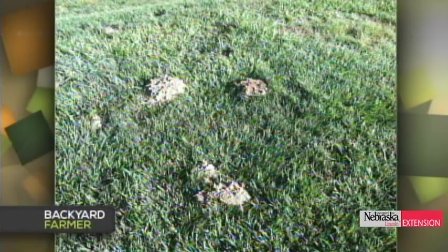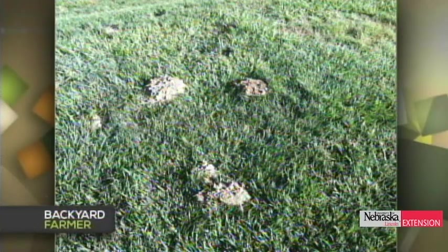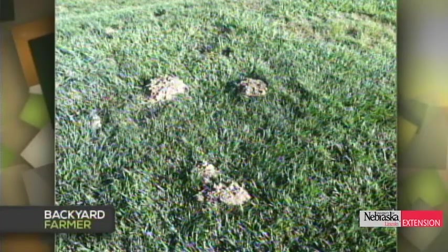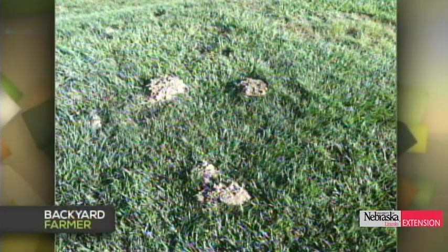A viewer is having issues with their turf because of mounds they don't think belong there, and wonders what caused them and what to do. Those are mole hills — moles are pushing the soil up with their heads to make their runs underground. It's probably well irrigated, so there are earthworms, which are a favorite food. There are several methods for getting rid of moles — traps and toxicants on the market — and an excellent NebGuide is available on the topic.